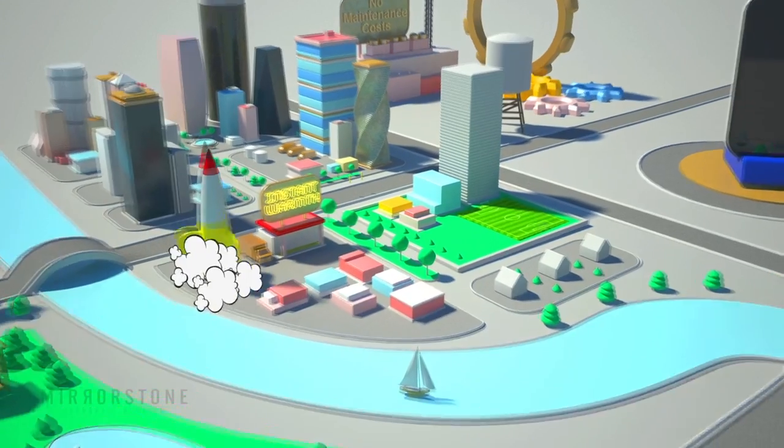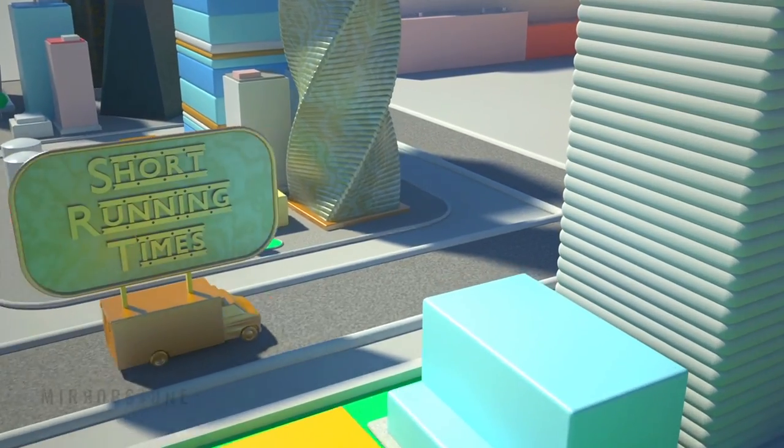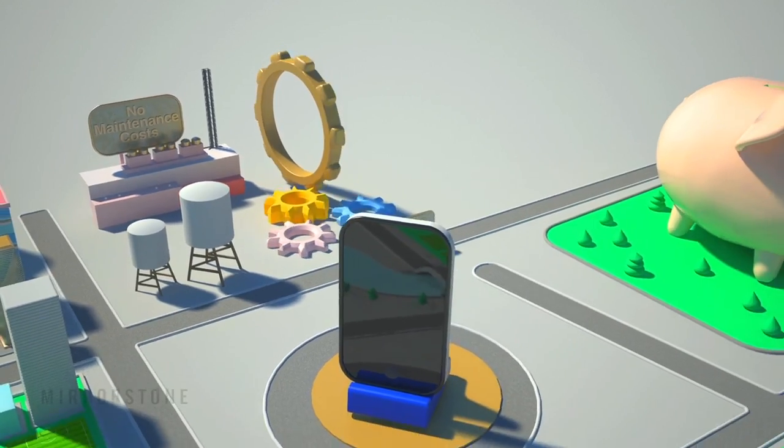When all these advantages come together, they result in savings of up to 70% off your heating bills compared to standard convection heaters, which is a huge saving even over a single year.